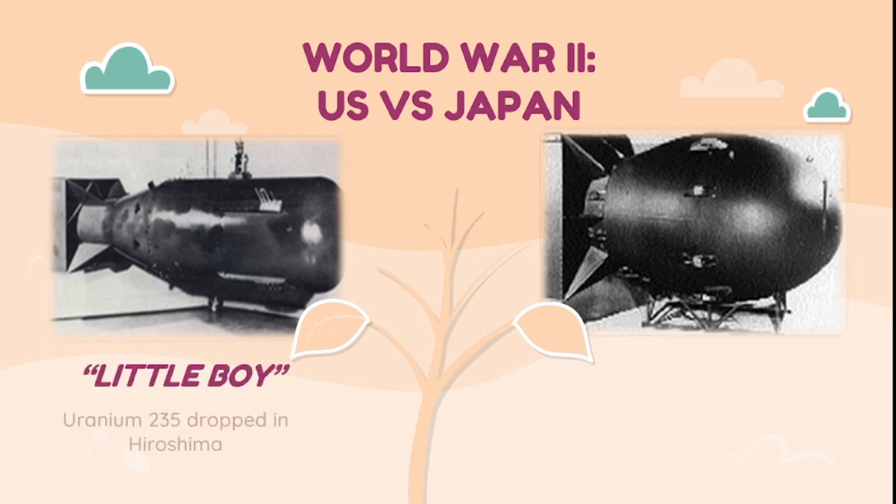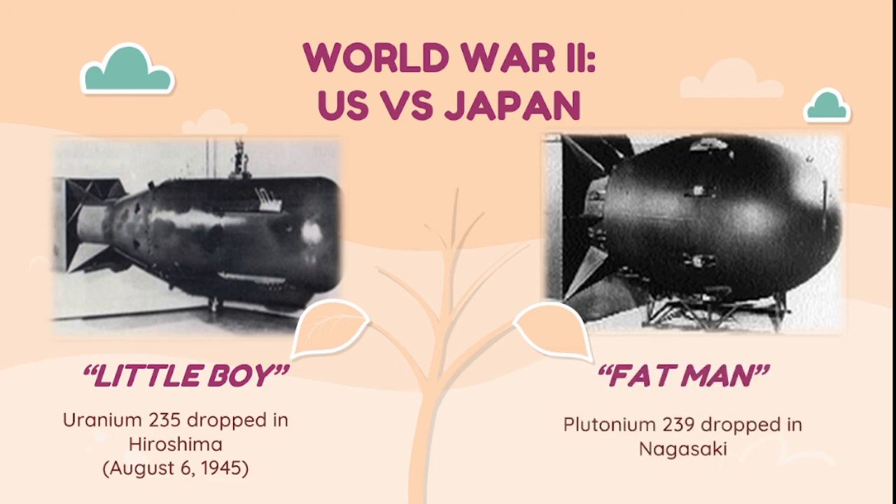The U.S. dropped Little Boy, a uranium-235 bomb, on Hiroshima on August 6, 1945, and dropped Fat Man, a plutonium-239 bomb, on Nagasaki on August 9, 1945. The two bombings killed between 129,000 and 226,000 people, mostly civilians, which led Japan to surrender on the 15th of August.